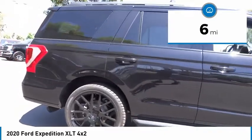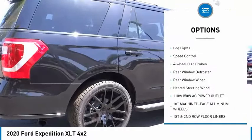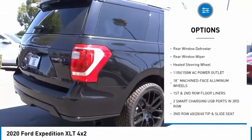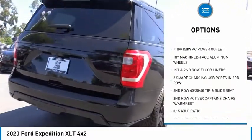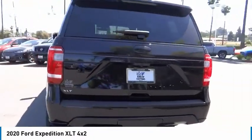Here are some of this vehicle's great options: electronic stability control, brake assist, traction control, remote keyless entry, fog lights, speed control, four-wheel disc brakes, rear window defroster, rear window wiper.